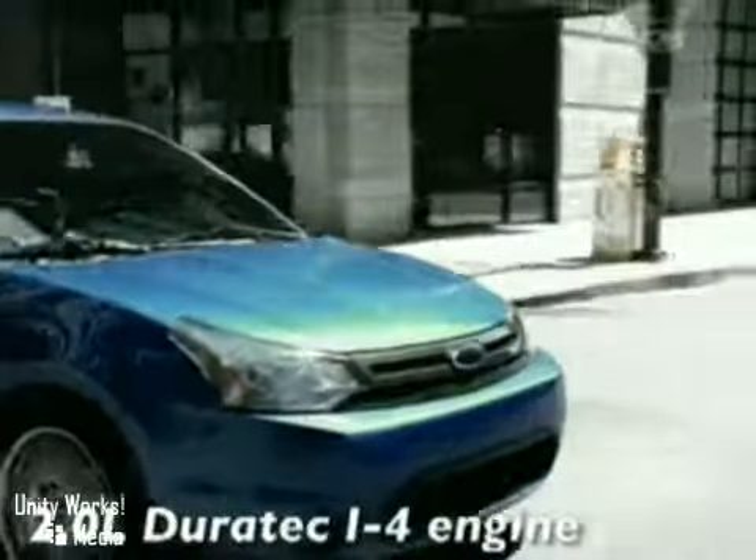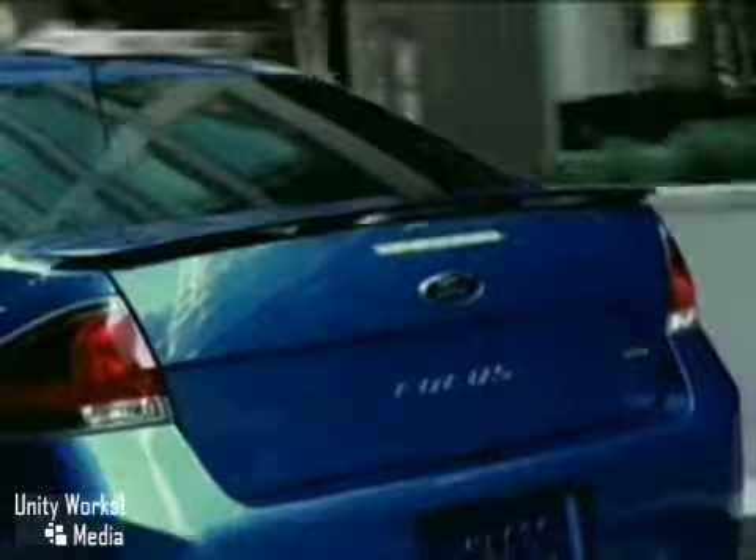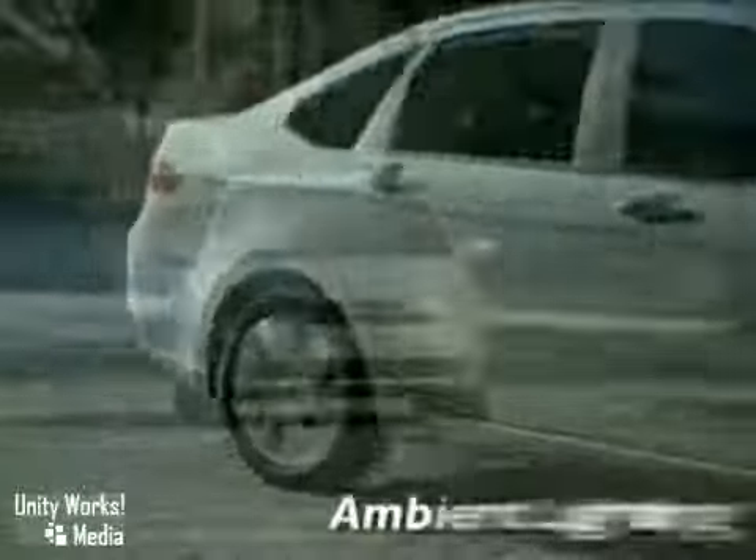Enjoy crisp performance under the hood from the SES's responsive and economical Duratec 2.0-liter 16-valve I4 dual overhead cam engine. Agile handling as well, of course, with the tight, road-gripping manners of a performance-tuned suspension.